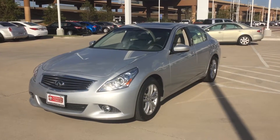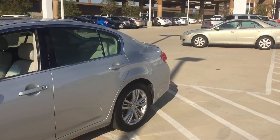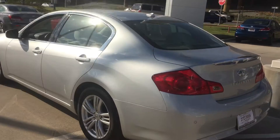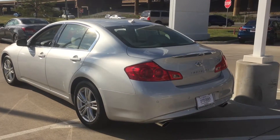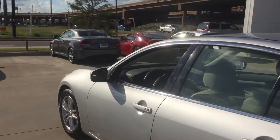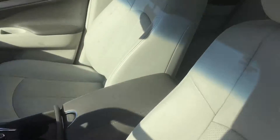Here's a back view of the car — it has a sunroof, backup camera, and rear sensors. Moving to a quick interior view: leather heated seats, and the leather looks in great shape.